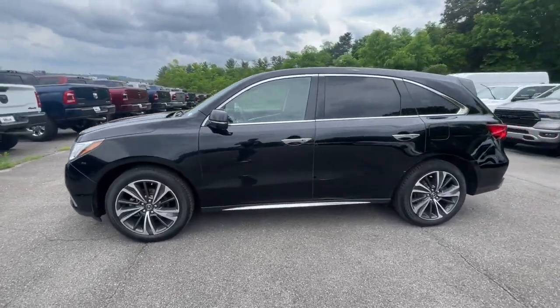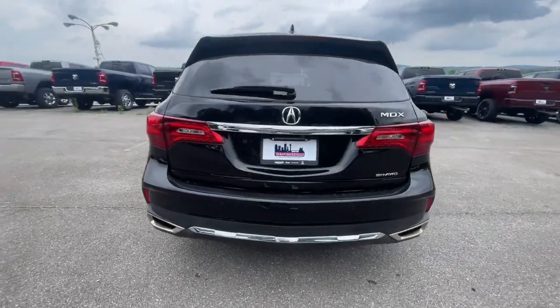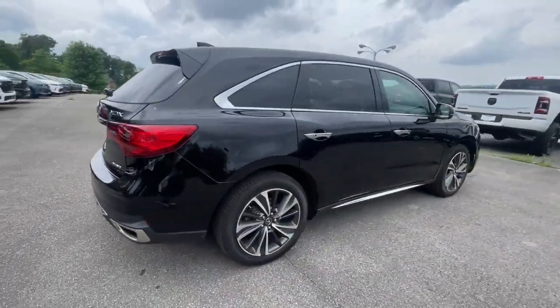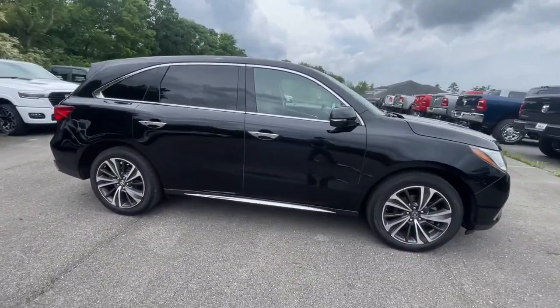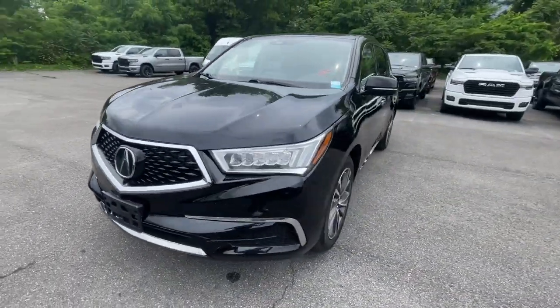Get a feel for the 2020 Acura MDX. With less than 60,000 miles on the odometer, this vehicle stands out from the rest. Experience the power, luxury, and superior handling of the MDX.